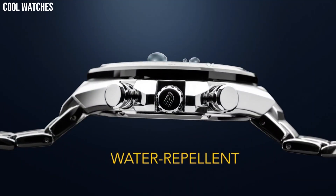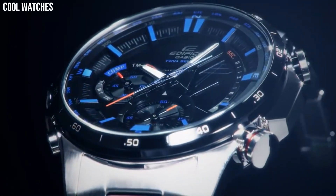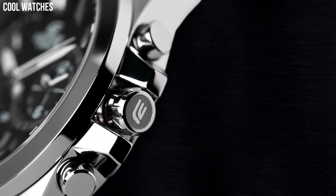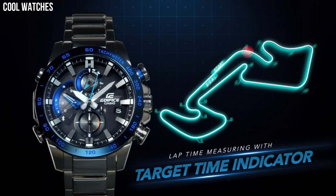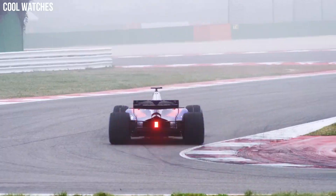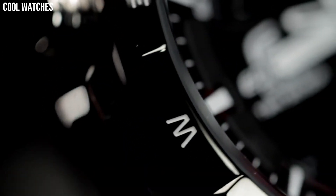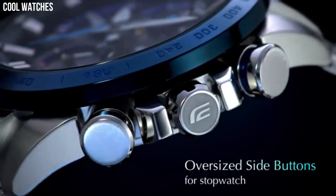Hello, everyone. Today I am going to show you the top best latest Casio Edifice watches for men based on specifications. Casio Edifice is a line of wristwatches produced by the Japanese electronics company Casio. These watches are designed for both casual and formal occasions and are known for their sophisticated, sporty look and high-tech features, making them a great choice for those looking for a stylish, durable, and feature-packed watch at a reasonable price.